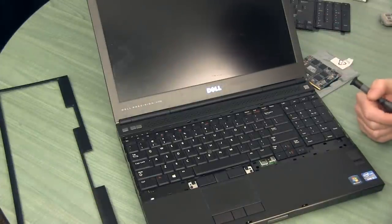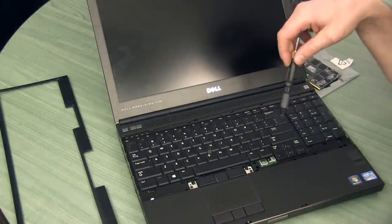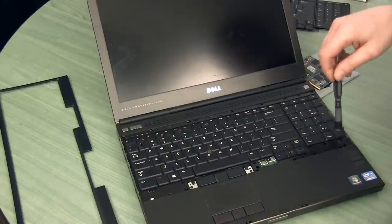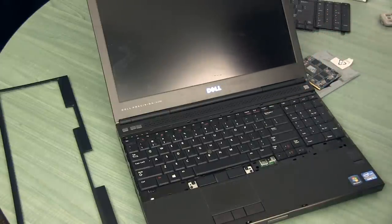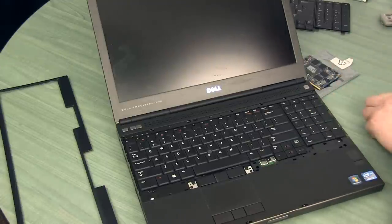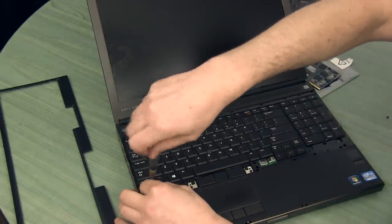After removing the bezel, we have access to the keyboard. You can see there are only about four screws — there's actually one slot that doesn't even seem to be used. So that's what we're going to do: just remove those four screws quickly and we replace the keyboard.